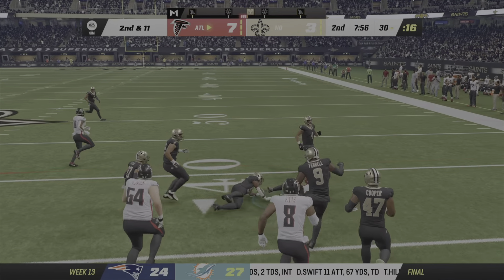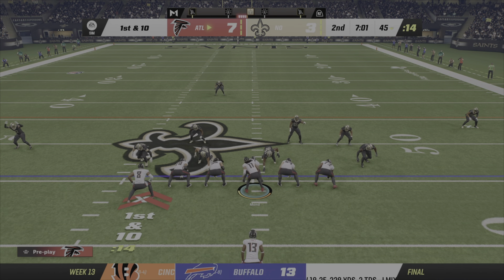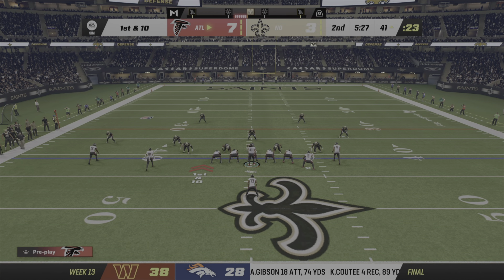On second down, Conner looking for space, and they get another first down. First and 10 at the 45. They run behind center with Conner and he's going to take it.